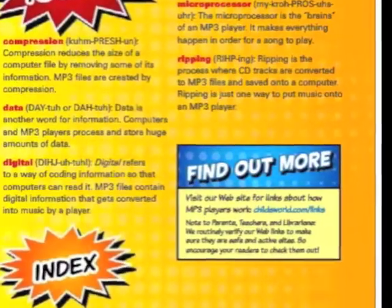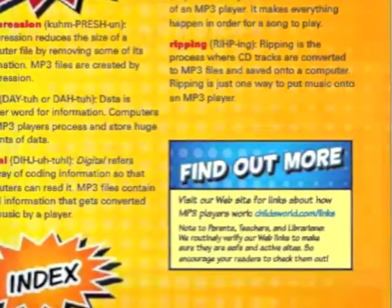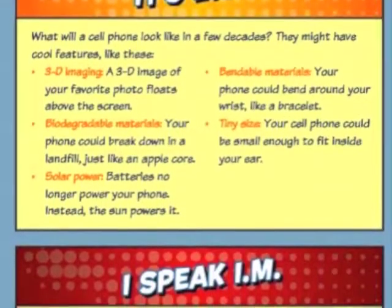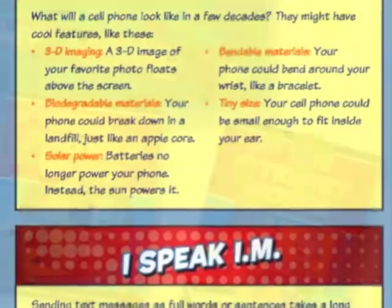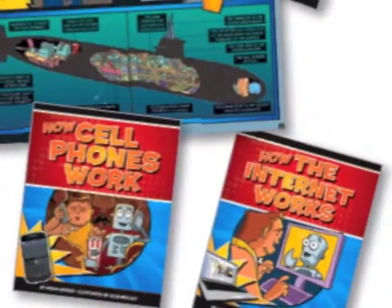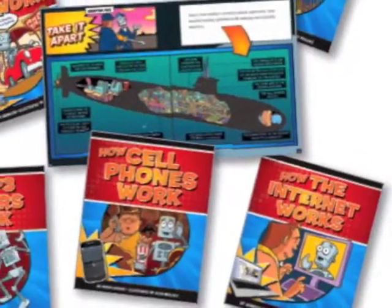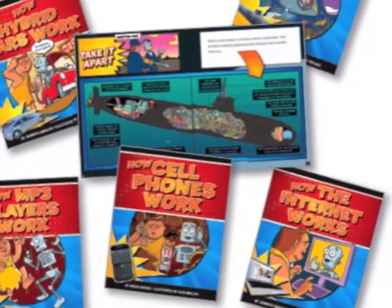Glossaries of key words and phrases and current sources for further research, providing a wide range of opportunities for rich discussion and extended learning experiences. The How Things Work series, from The Child's World — committed to publishing books that children want to read.